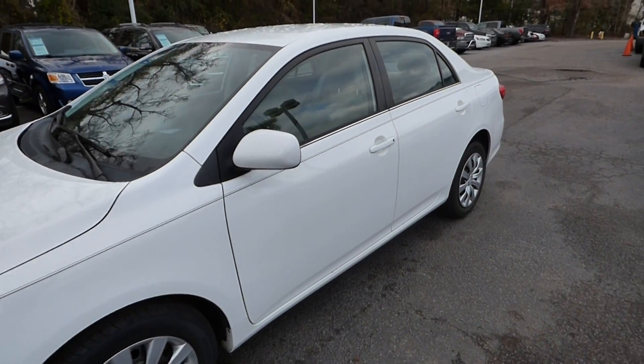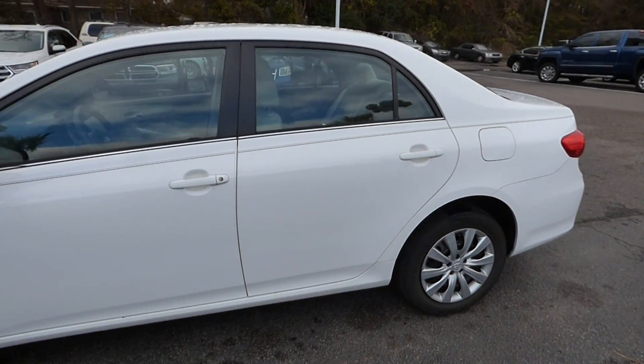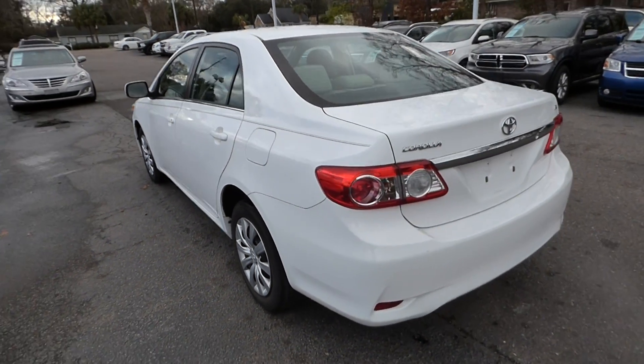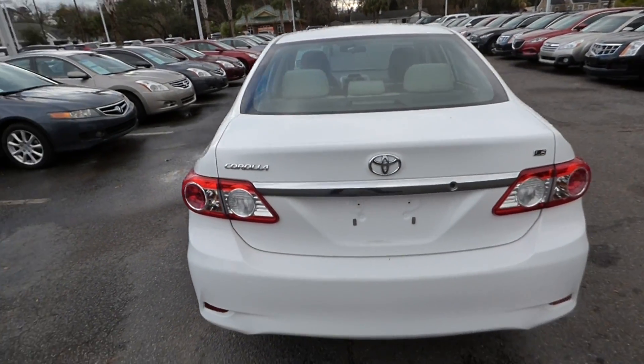Here with our 2013 Toyota Corolla. The vehicle has 45,000 miles on it and will qualify for our lifetime warranty.